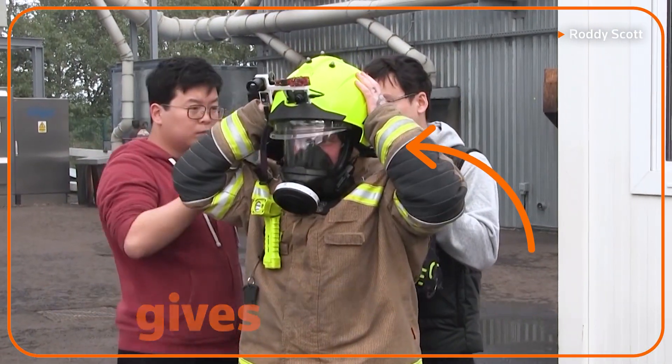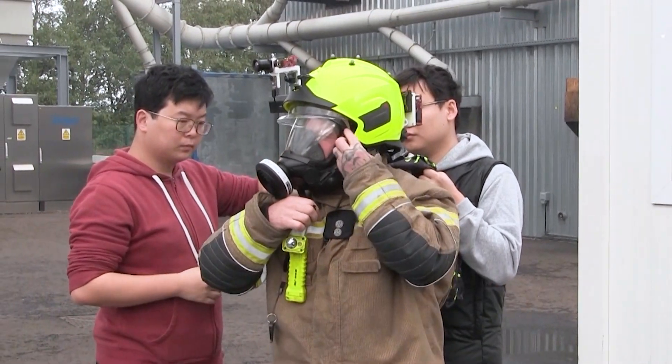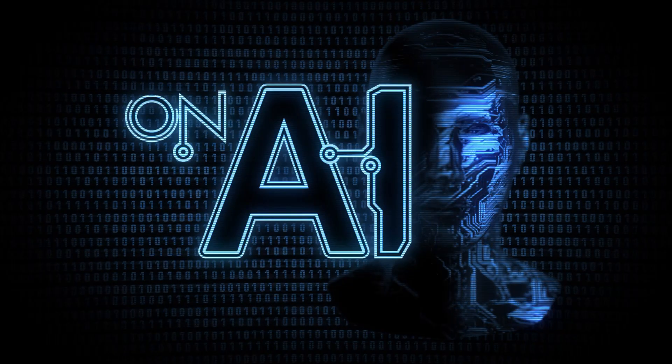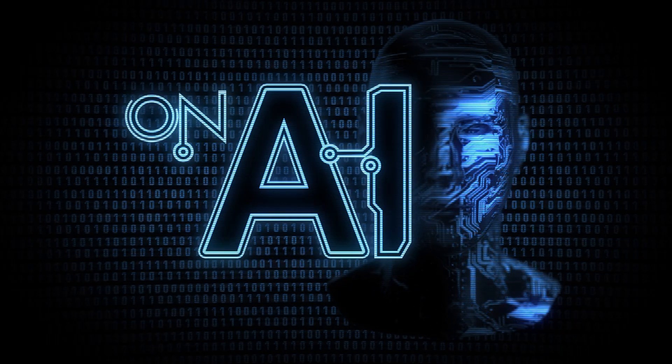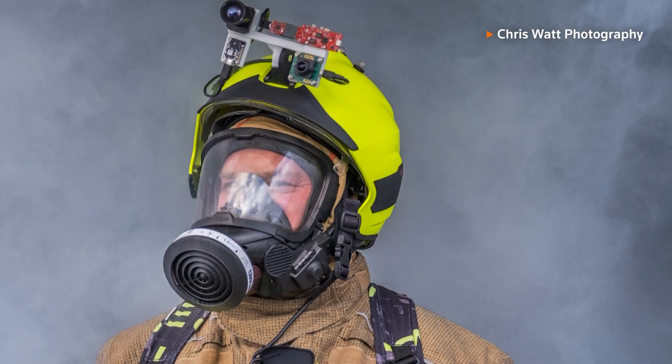This AI-powered helmet gives firefighters the ability to see through smoke. We have two dominant sensors here, as you can see. This camera can see through smoke. The smart helmet is mounted with thermal cameras, radar and inertial sensors.